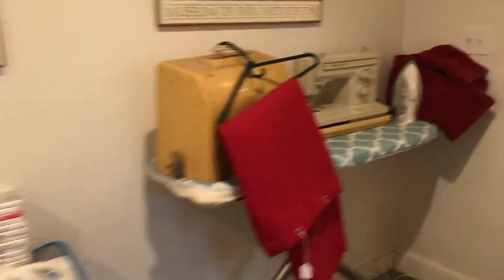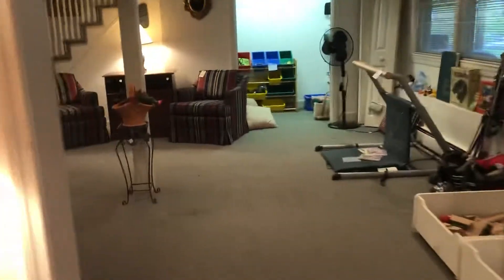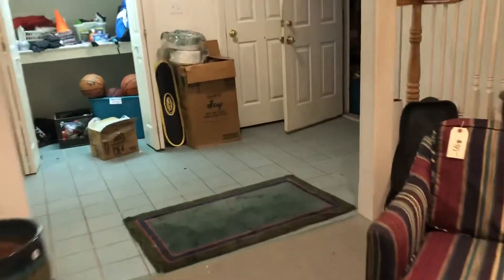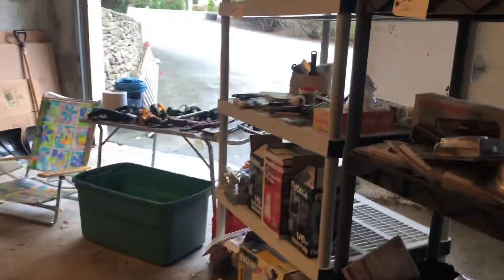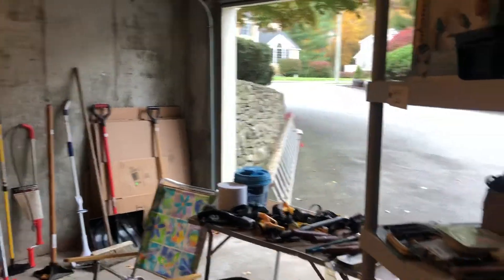In the garage we have some great almost brand new winter tires if you're looking. We also have a 40-foot extension ladder, a brand new little ladder, shovels, bricks, gardening stuff, and general garage items. These shelves are for sale too. We also have stuff on the third floor which we won't be taking video of.